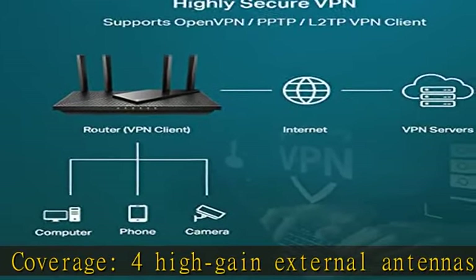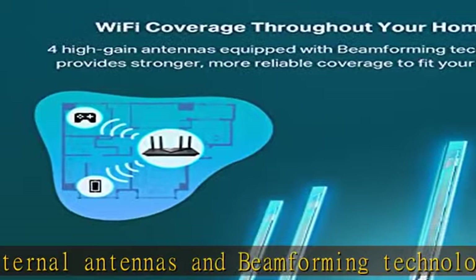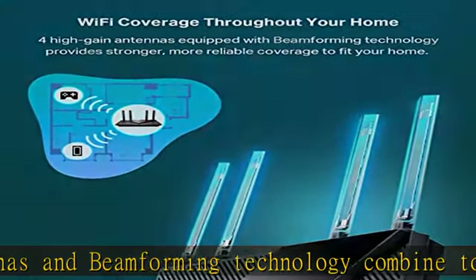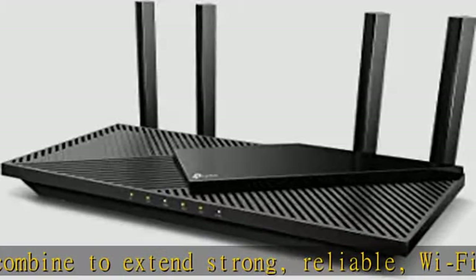TP-Link's premium security service keeps your home network safe with cutting-edge network and IoT protection. Free features include: (1) network security scan, (2) basic parental controls.